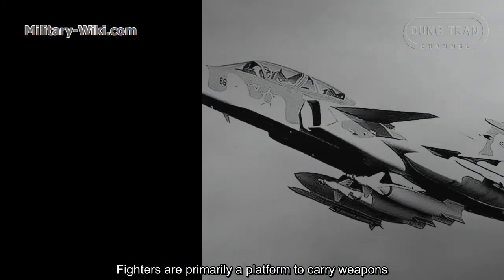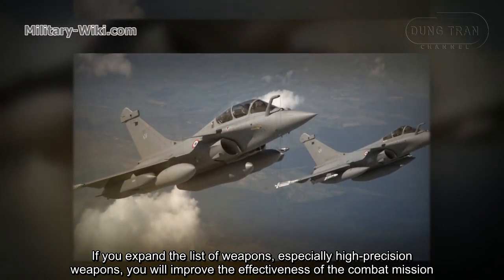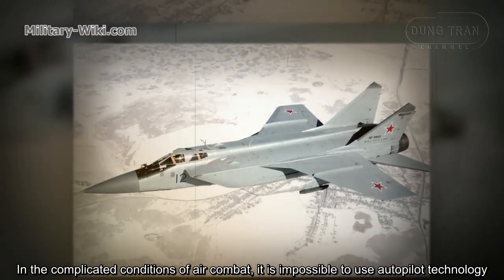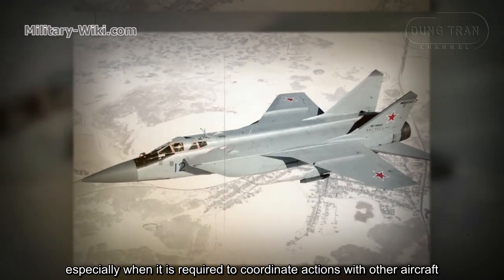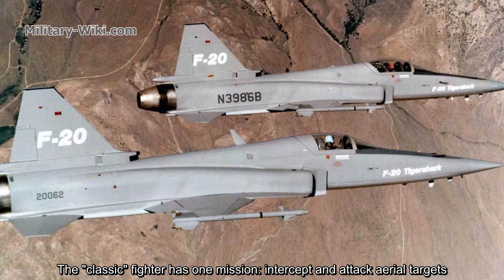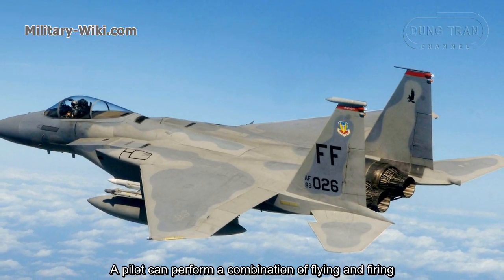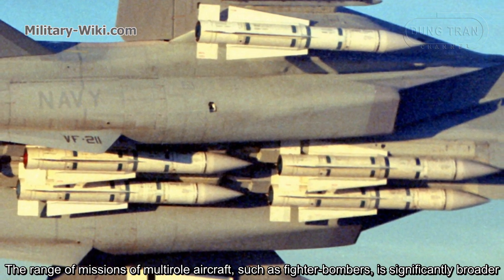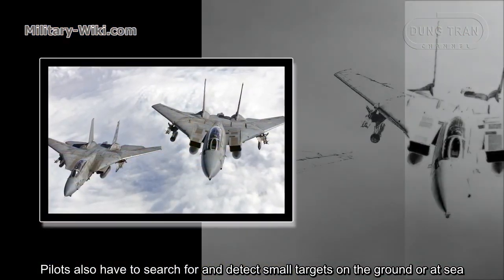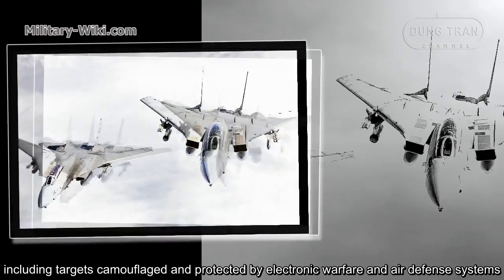Fighters are primarily a platform to carry weapons. Expanding the list of weapons, especially precision-guided weapons, improves the effectiveness of the combat mission. In the complicated conditions of air combat, it is impossible to use autopilot technology, especially when coordinating actions with other aircraft. The classic fighter has one mission: intercept and attack area targets. Multi-role aircraft such as fighter bombers have a significantly broader range of missions — pilots must search for and detect small targets on the ground or at sea, including targets camouflaged and protected by electronic warfare and air defense systems.